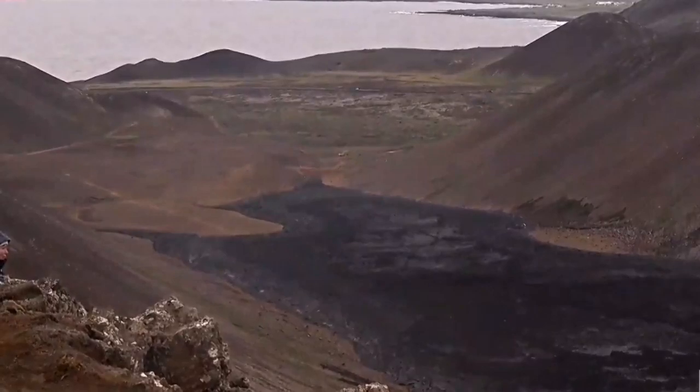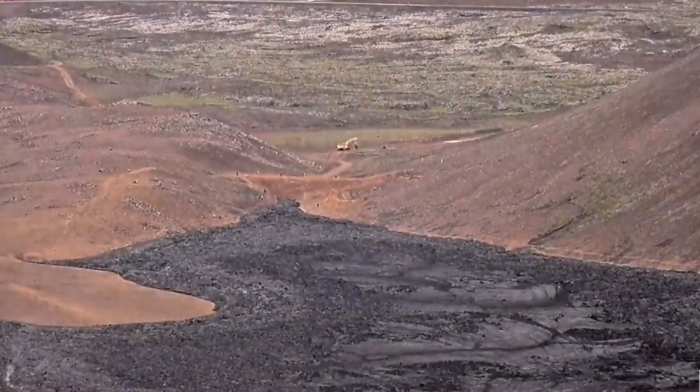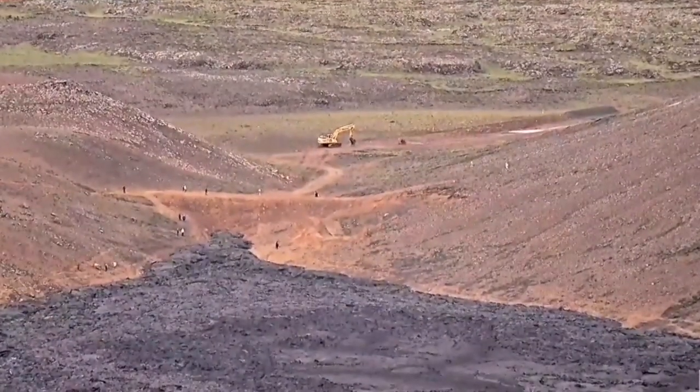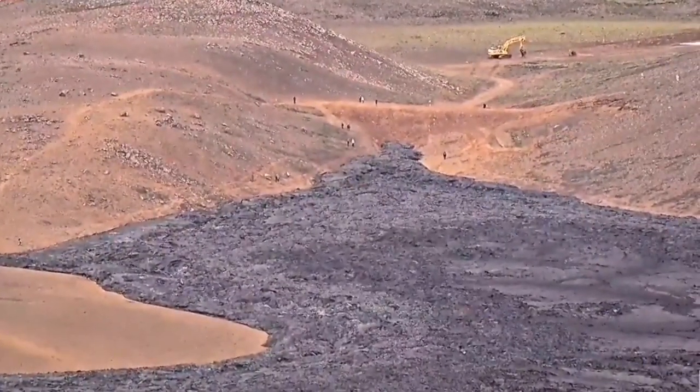Our men are working there. Let me zoom in on that. A little bit more zoom. You can see people are coming there. It's relatively cold there at the moment, the lava. Although you don't know what's going on underneath — it can be anything.